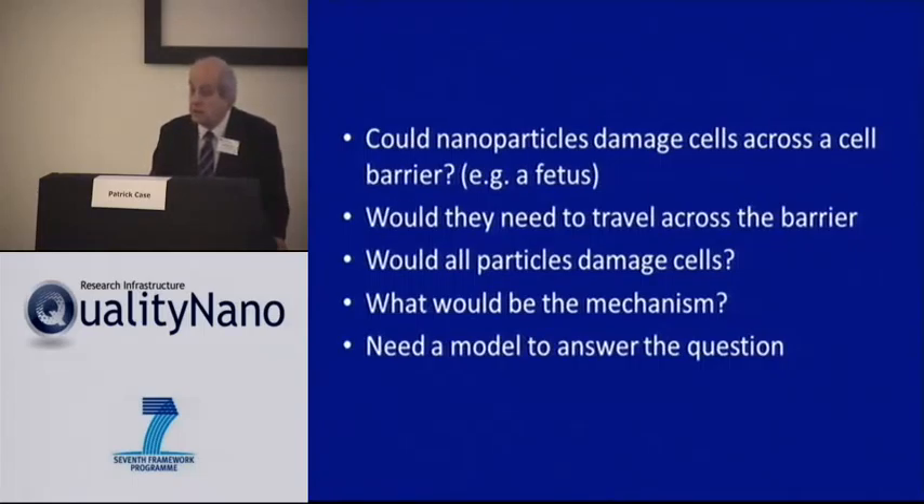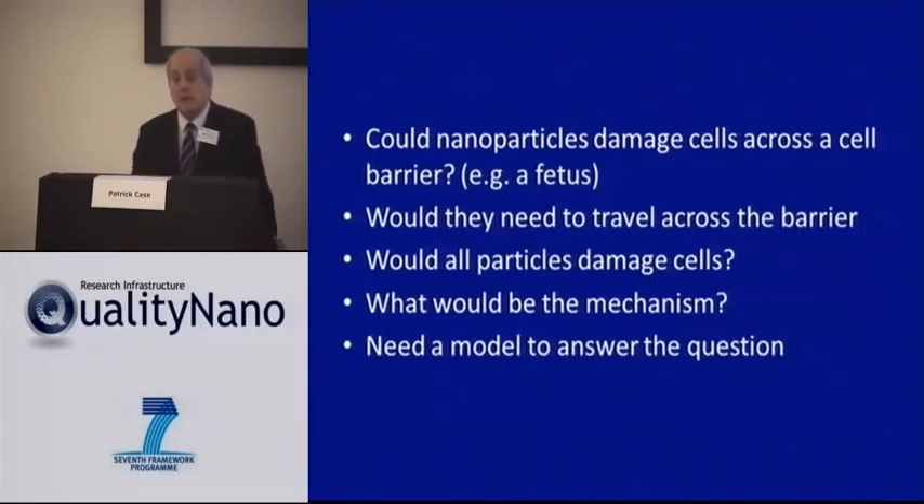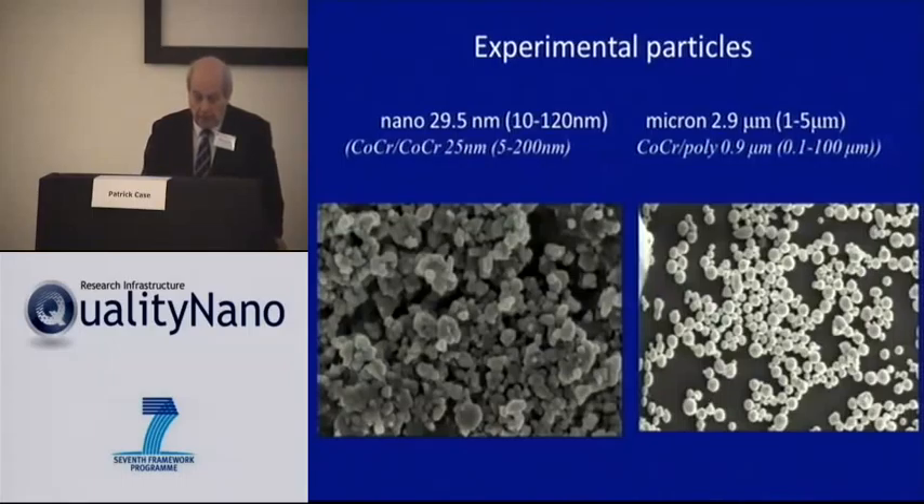We couldn't answer this question looking at epidemiology — there simply aren't the follow-up data on patients. Instead, we had to try to model it. Our model may not be at all correct, but it nonetheless gave us a framework. We used particles of different sizes: nanoparticles of about 30 nanometres in diameter, and comparing their actions against larger particles of about 3 microns in diameter.